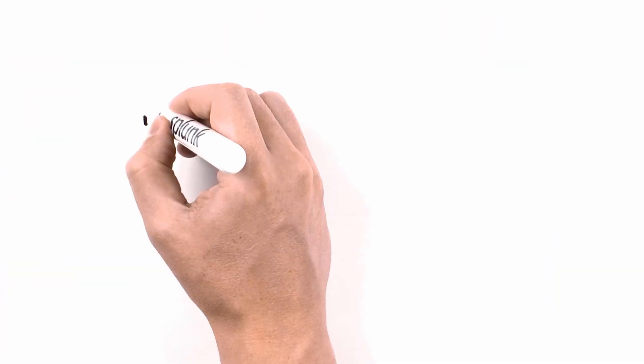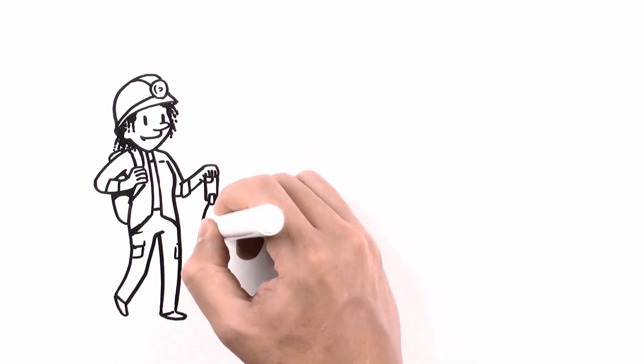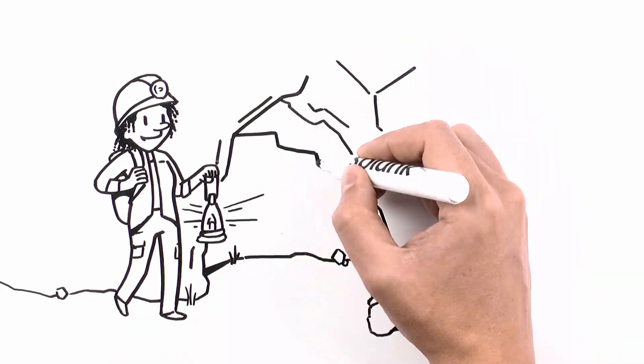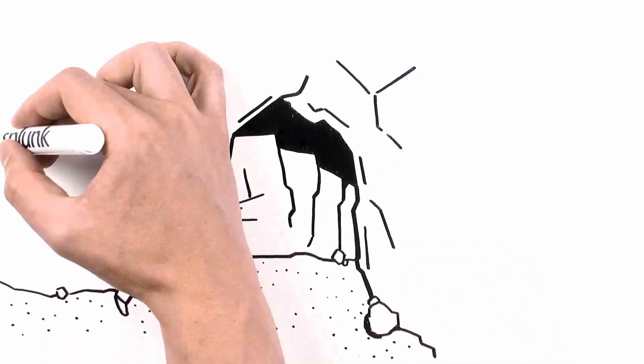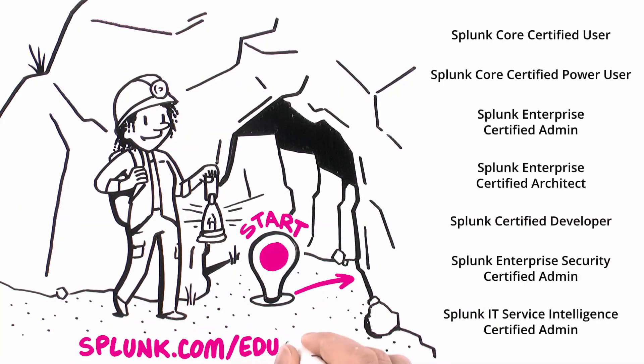So let's go. It's time for Jamie to surprise potential employers — and maybe even herself — with next-level expertise that'll help advance her career. First, Jamie needs to cruise on over to Splunk.com/education to review the certification offerings.